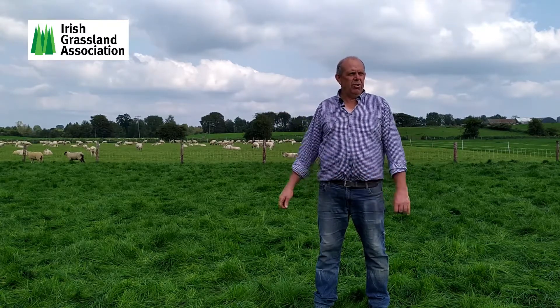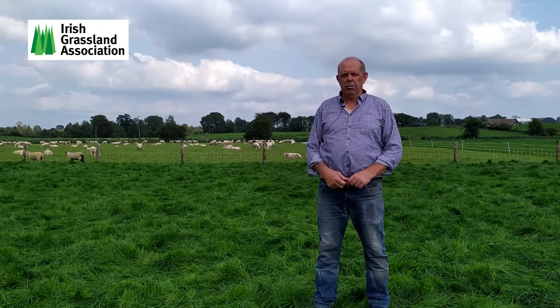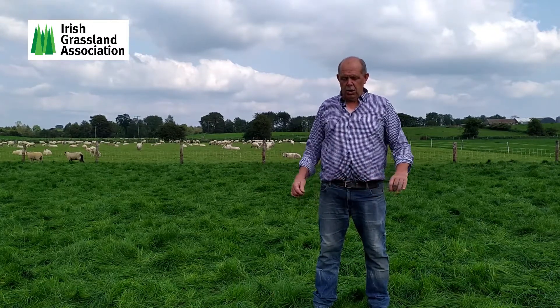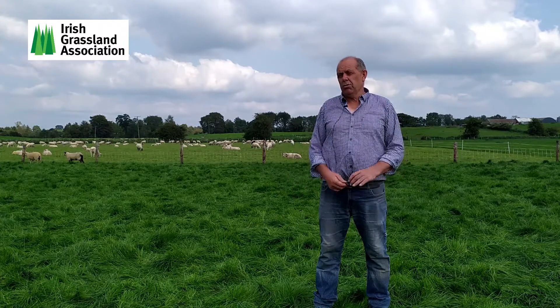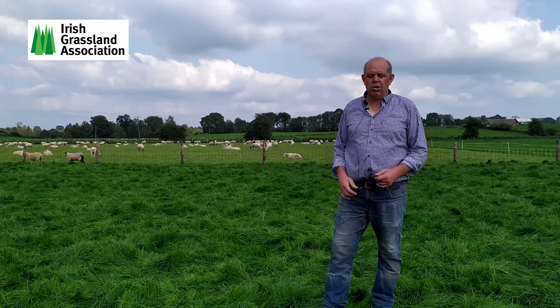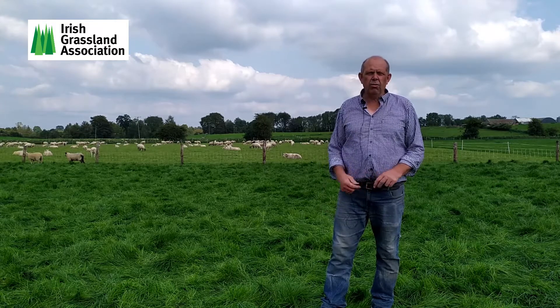So we decided to divide up the paddocks and try to move the sheep quicker. Started that around 2013-14 and it seems to have worked very well.